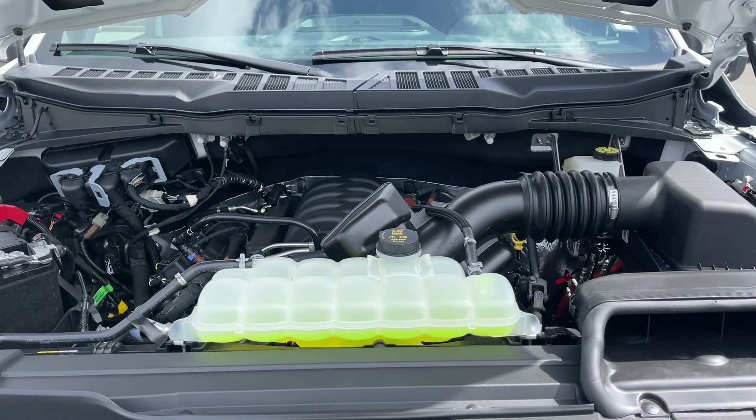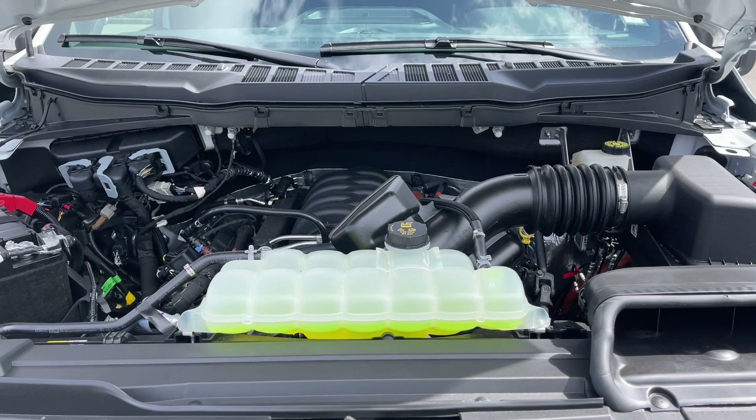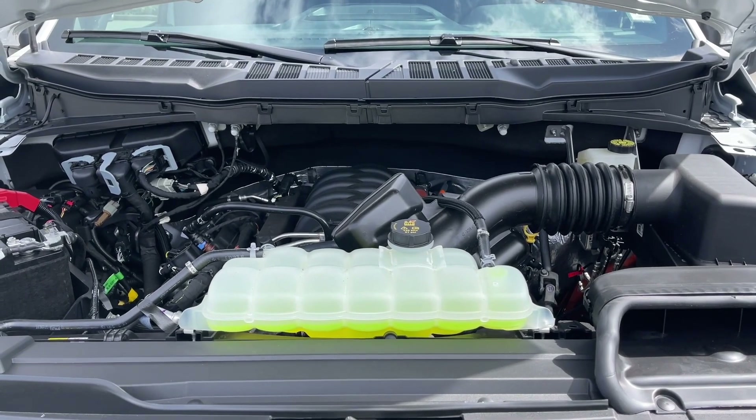This is a five liter V8 engine paired with a 10 speed automatic transmission and it's a 4x4. Let's have a look inside.